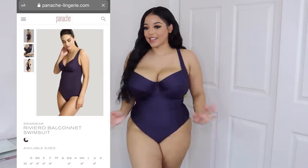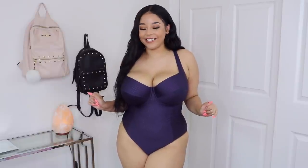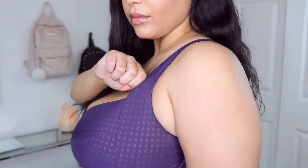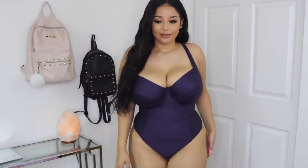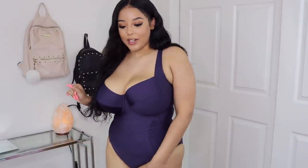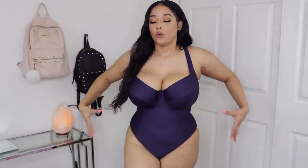The first swimsuit I tried on is called the Riviero, and the way it is hugging my body — it looks so cute. I have it in a 34J, which is UK sizing. The underwire fits so comfortably and it's super flattering on my stomach. One thing I want to mention is trying to get it over my hips was a struggle because of the underwire and the connected back, so if you're more of a pear shape with wider hips, it might be difficult to shimmy on.